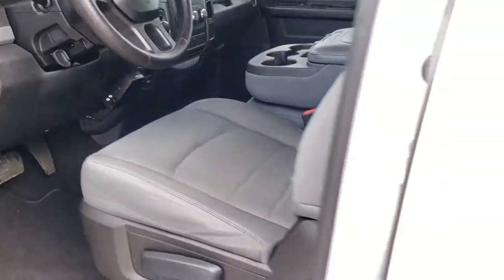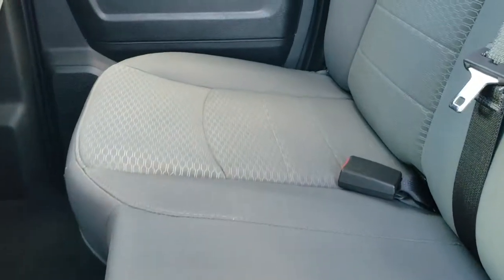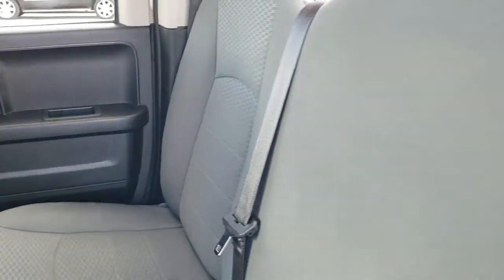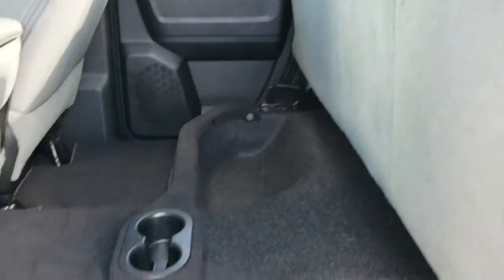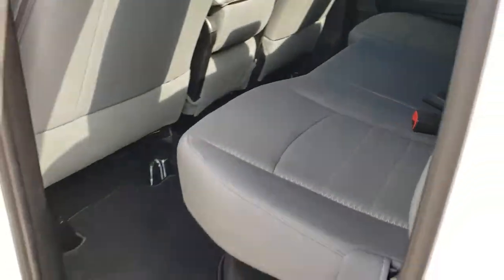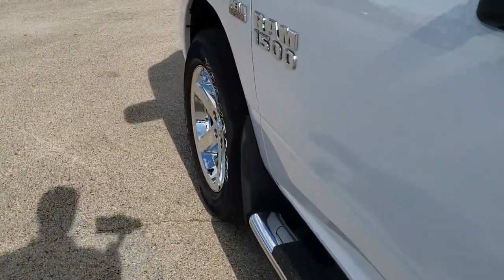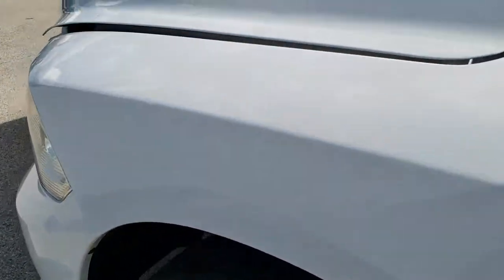The back seats are just as clean as the front seats — there are no rips, there are no tears back here. It does have the LATCH child safety system. These seats fold up for extra storage, and there is plenty of storage underneath. Factory floor mats and carpeting are like new back here as well. It does have the child safety locks in the back doors.